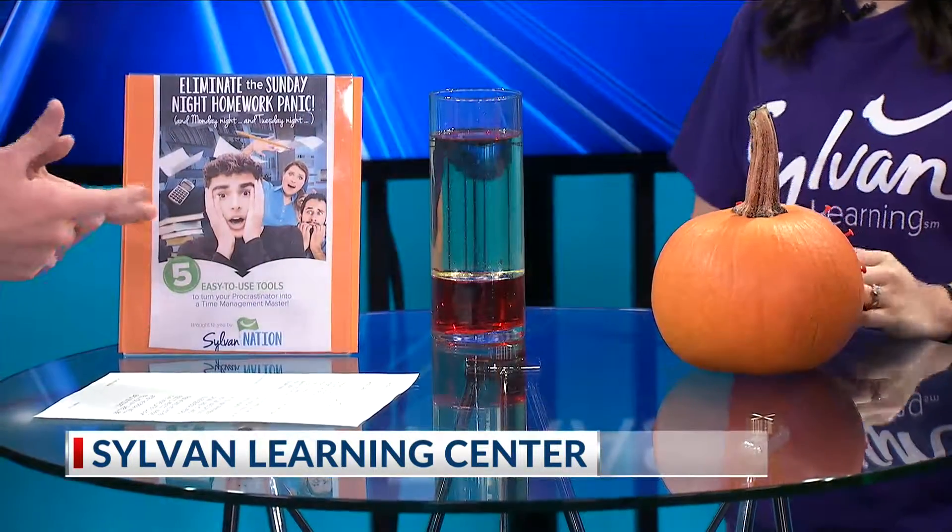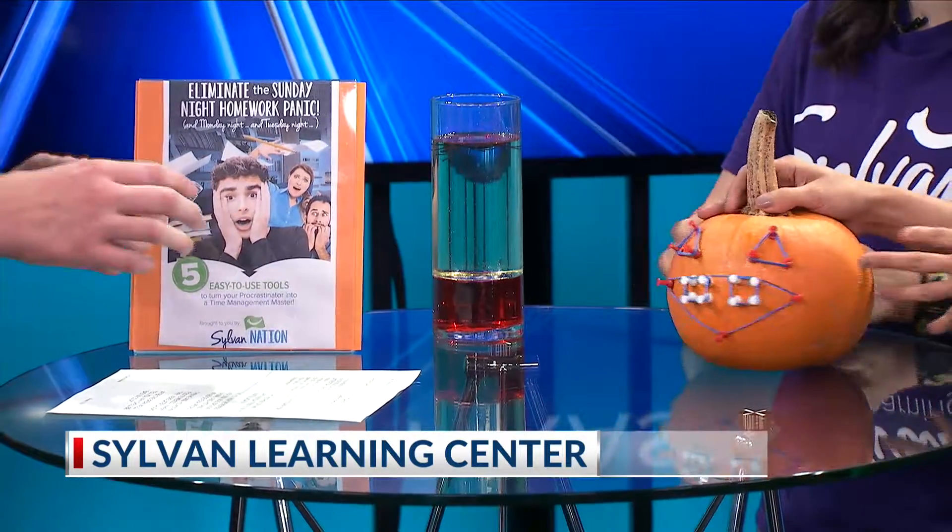The first activity we have has to do with pumpkins, because it's that time of year. Families are doing a lot of pumpkin carving, so we have a little educational view on pumpkins. Do you remember doing a geo-board in school? You put rubber bands around it and make a shape — we're implementing that in our pumpkin.